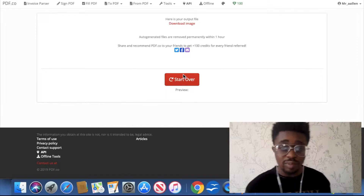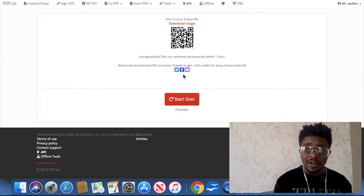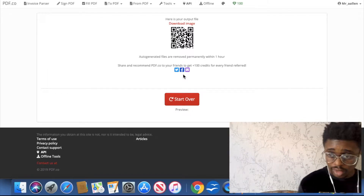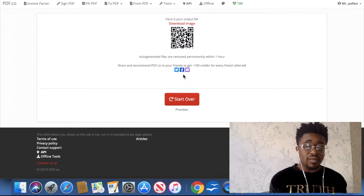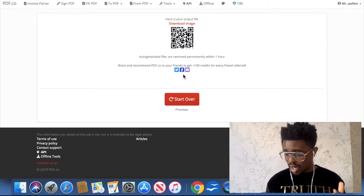It says 'please wait' — let's see how quick it is. Pretty quick! 'Here's your output file.' That was fairly quick, and you can start over as well. I think with the free version of the website you use it up to a certain amount, then you've got to pay to keep using the service. For now, let's see if this QR barcode actually works — I'm going to get my phone. I have a QR barcode scanner on my phone.